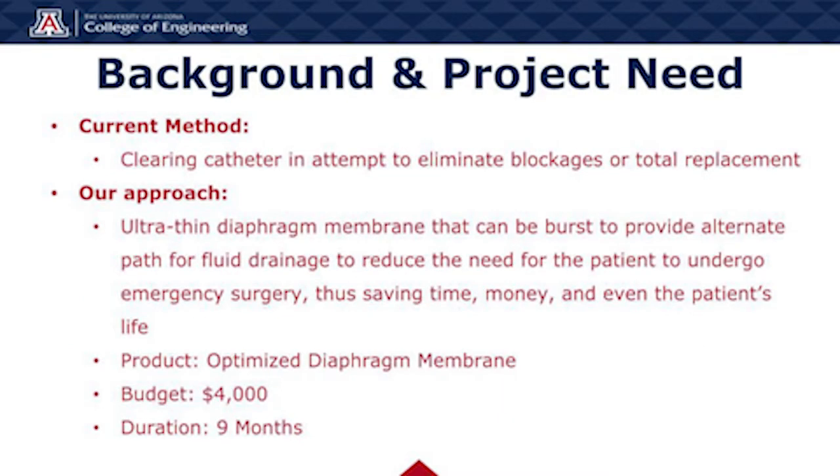Next, we have our background and project need. The current method is to clear the catheter in an attempt to eliminate blockages or have a total replacement of the catheter. For our approach, we have designed an ultra-thin diaphragm membrane that can be burst to provide an alternate path for fluid drainage to reduce the need for the patient to undergo emergency surgery, thus saving time, money, and even the patient's life.